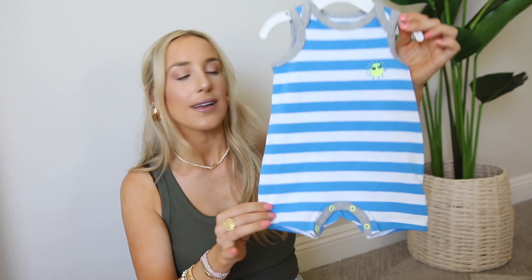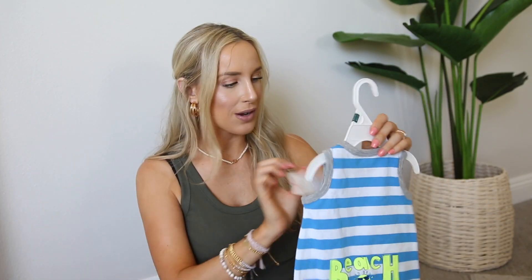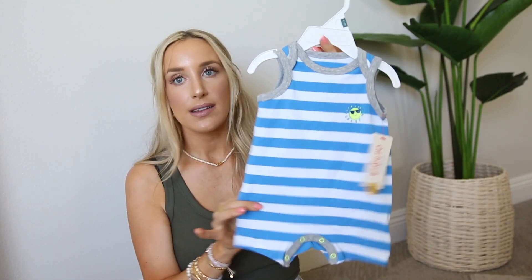And then this one is striped and on the butt it says 'beach bum,' which is just perfect for my kids. This one is size zero to three and it's Cat and Jack. I think this one will probably fit him better, but I love both of those — they're just perfect for summertime for kids.